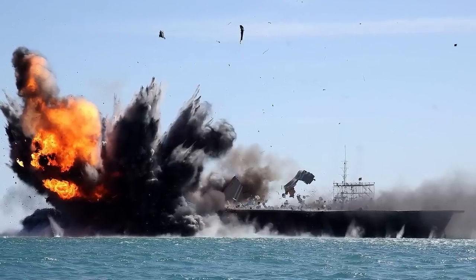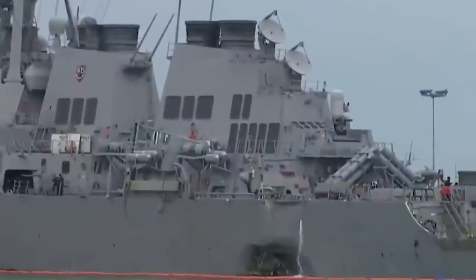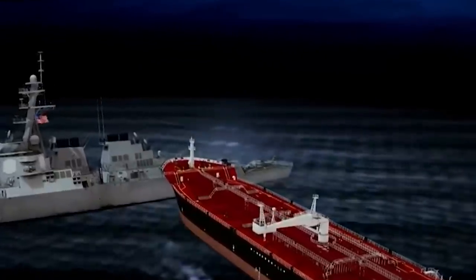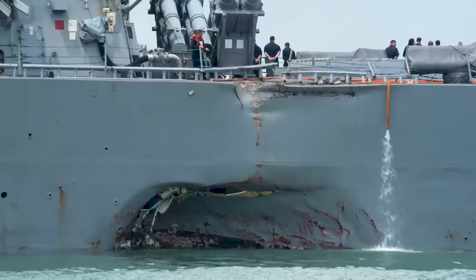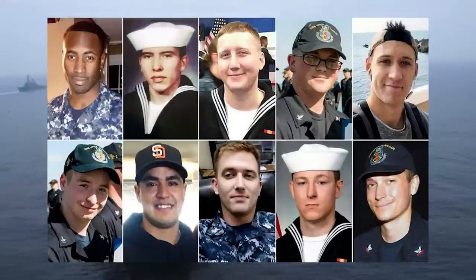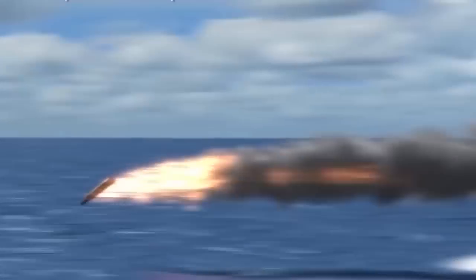That said, there have been several notable examples of aircraft carriers being damaged by enemy action. For instance, in 2017, the USS John S. McCain, a guided missile destroyer, collided with a merchant vessel in the South China Sea. This caused significant harm to the ship, with physical damages worth over $100 million, injury of almost 50 sailors, and the very unfortunate death of 10 sailors. Of course, there are many other threats that are less significant but certainly not to be overlooked.